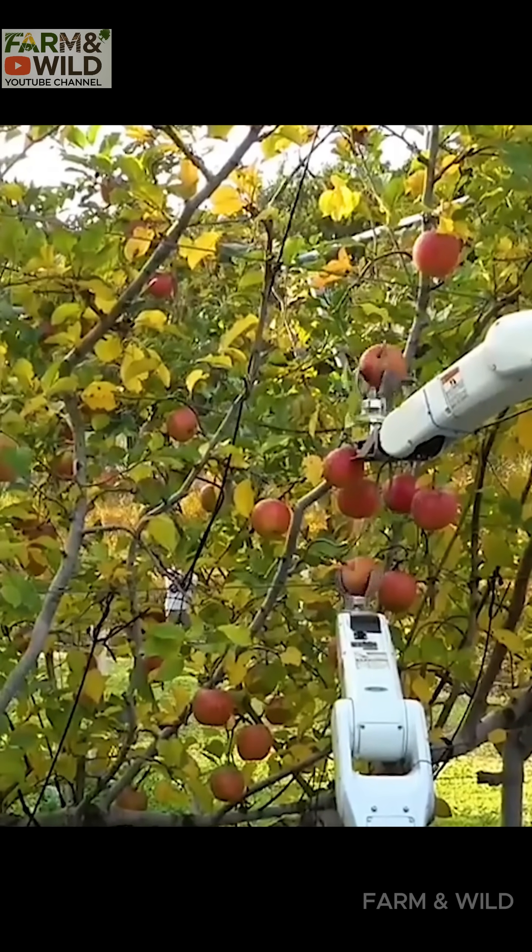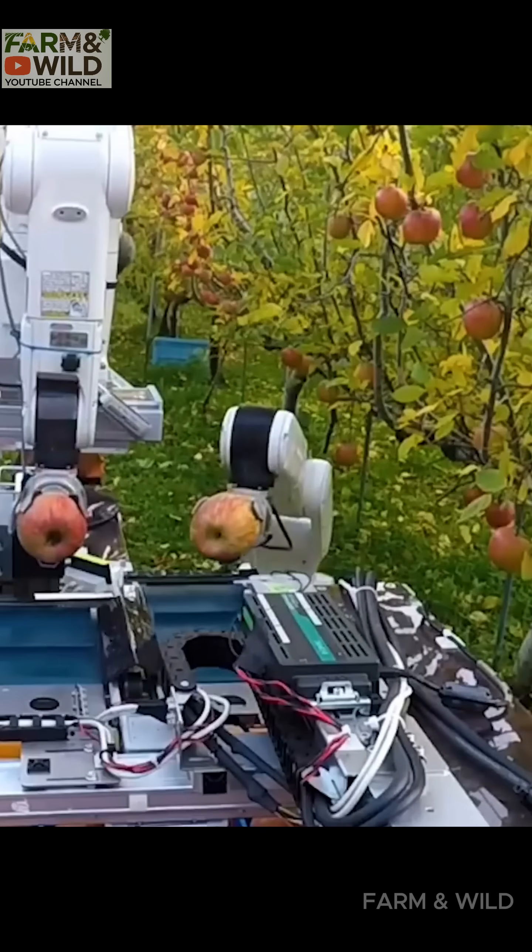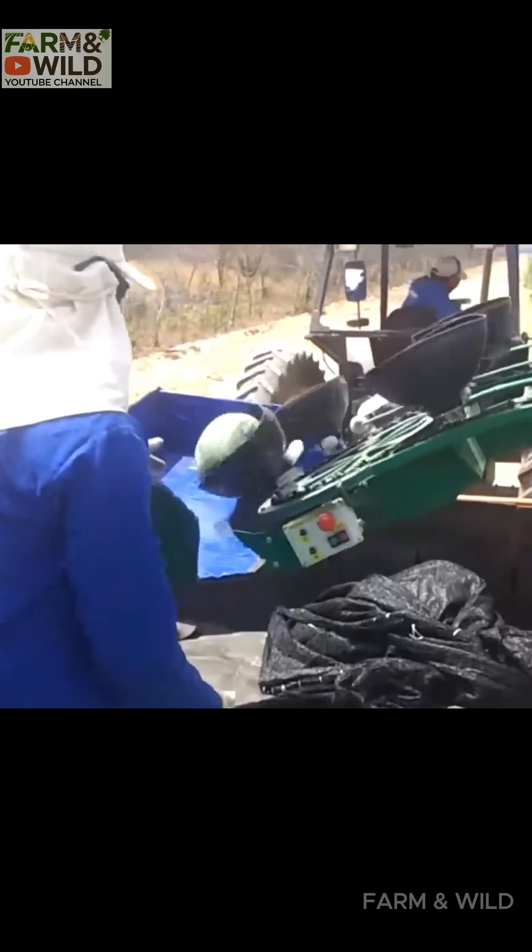The watermelon conveyor system can harvest 90 fruits per minute, reducing labor while keeping the fruits intact and pristine.